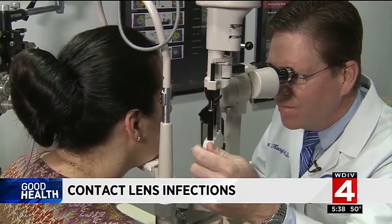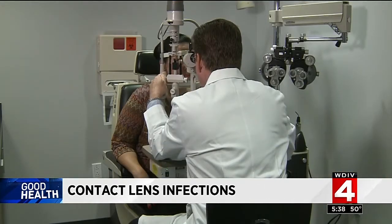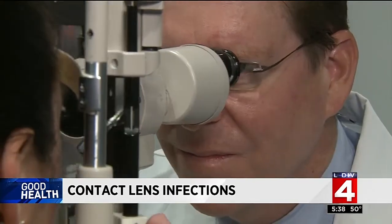Lisa wore extended wear soft contacts for 30 years. Eye specialist Dr. Knopf says those are the main culprits. Another risk factor is exposure to animals, plants, or water. Lisa had also been at a boarding stable, and determined that she could have picked up something there just from dealing with the horses.